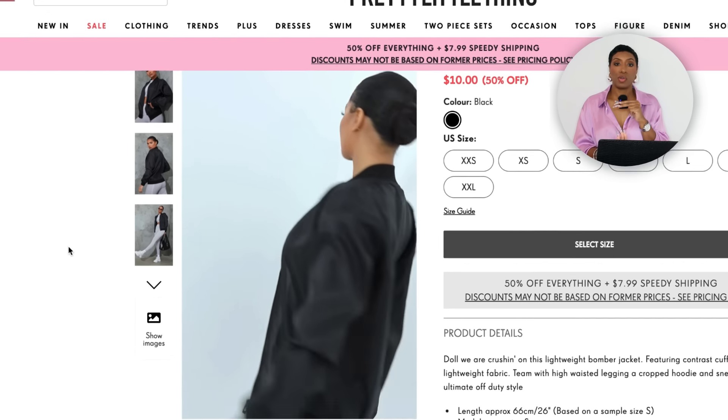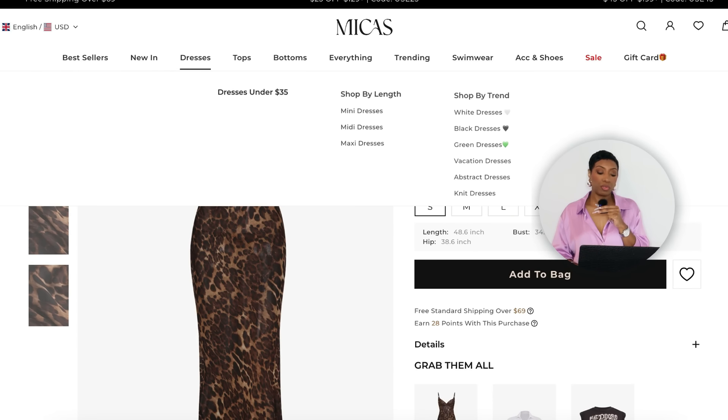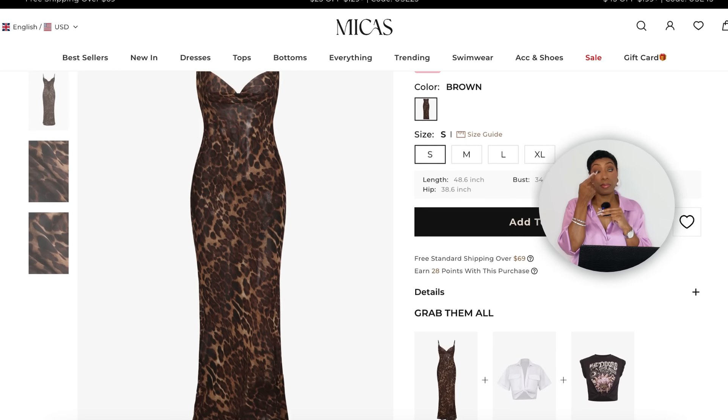For the dress, at Zara for $50 it's called the Animal Print Midi Dress, sizes extra small to extra large. The length is perfect, the animal print is great, spaghetti straps, very comfortable. You could do a lot with this — put a white baby tee underneath with Sambas for a different outfit, or wear without a jacket with cute black heels. I also found another dress at Michaels for $28 — the Leopard Print Draped Maxi Dress, sizes small to extra large, a darker leopard print but it still works for this look.